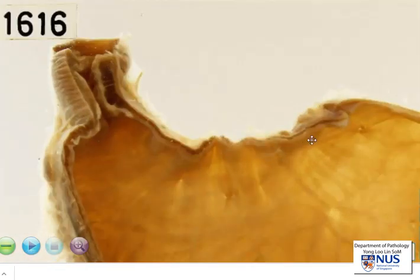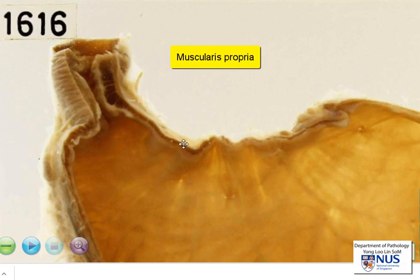Let's take a closer look. I'm going to trace the muscularis propria, and if you just follow this dark brown line, you can see that in the region of the pyloric canal, it is markedly thickened, and this causes circumferential narrowing of the pyloric canal.